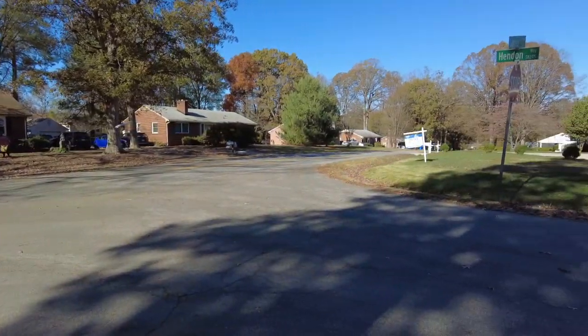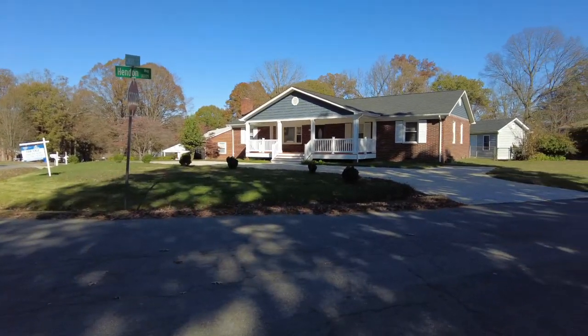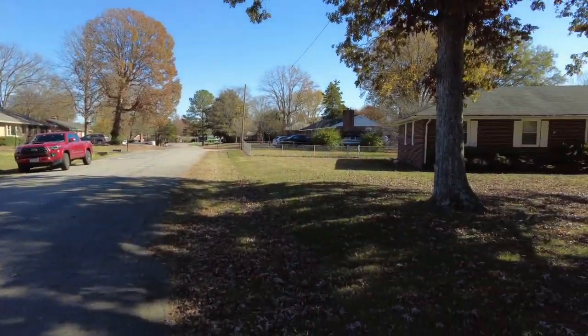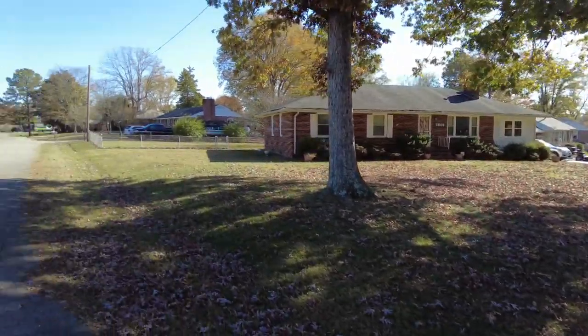This home is unique because it sits on a corner lot and the home actually faces the corner. I think it has a really nice appeal from the curb, and you can see we've got some other homes here that are very similar in style and construction.